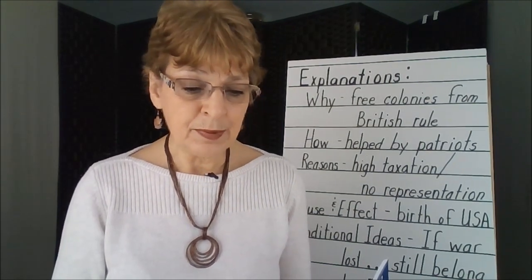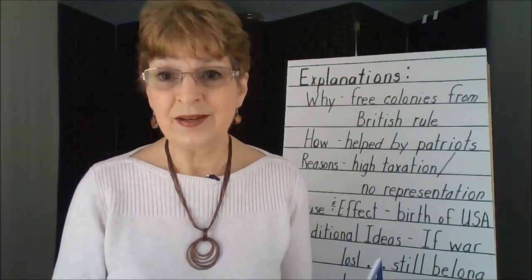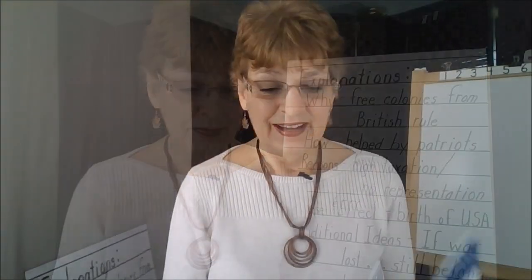In other words, people communicate with each other in complete sentences, but we don't think that way. In fact, the brain stores memories as relationships, associations, categories, symbols, abbreviations, short phrasings or groupings. We even think in pictures.